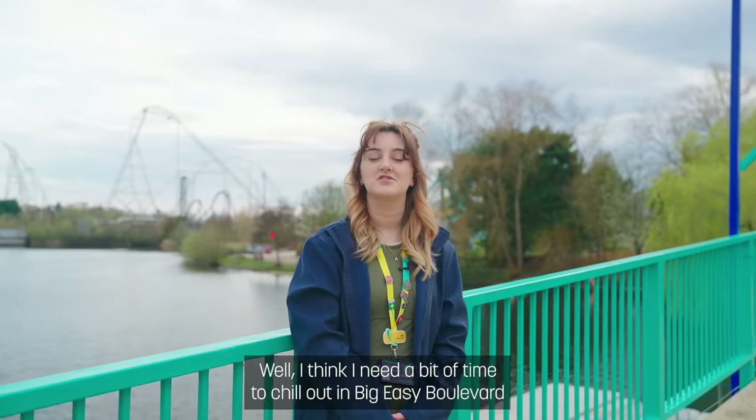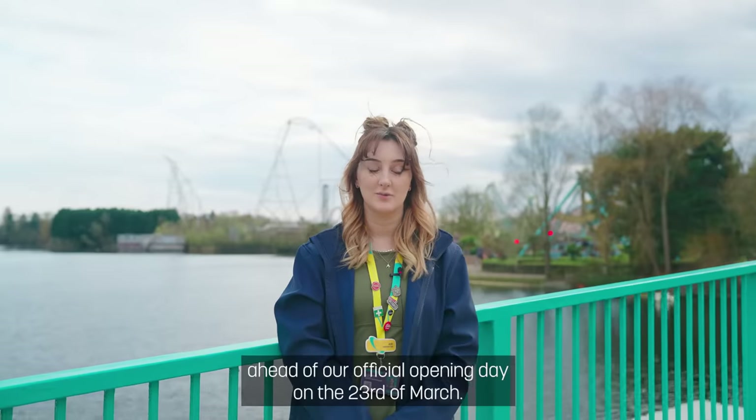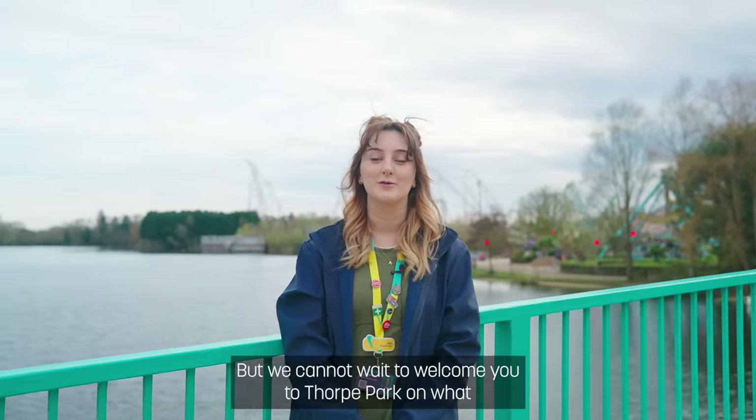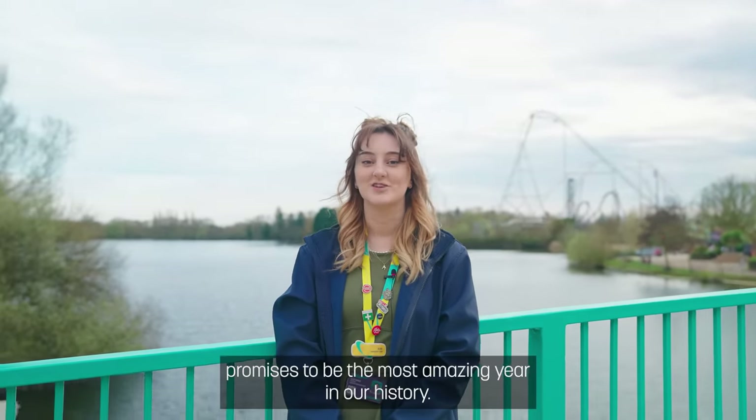Well, I think I need a bit of time to chill out in Big Easy Boulevard ahead of our official opening date on the 23rd of March. We cannot wait to welcome you to Thorpe Park on what promises to be the most amazing year in our history. See you soon!